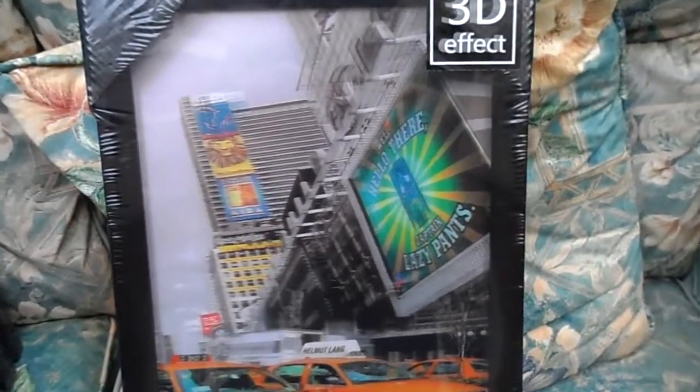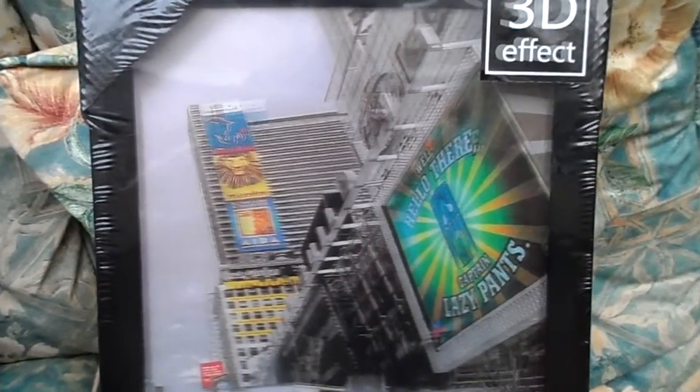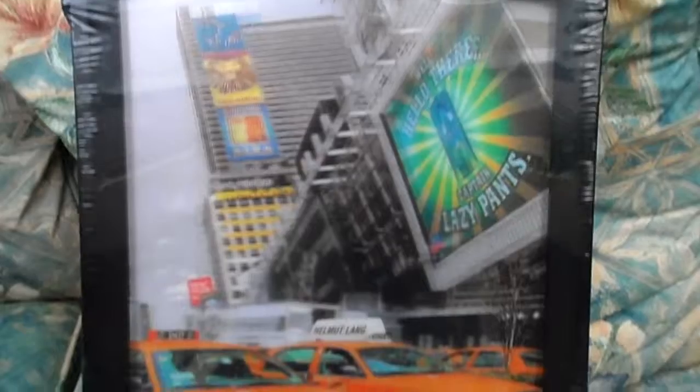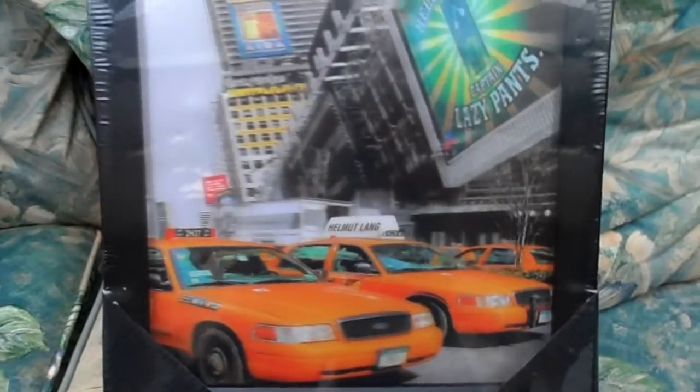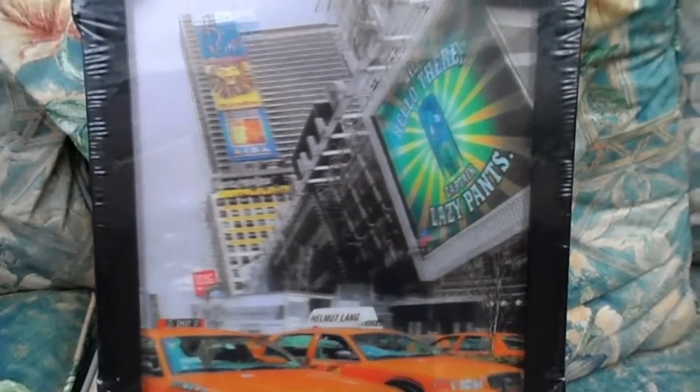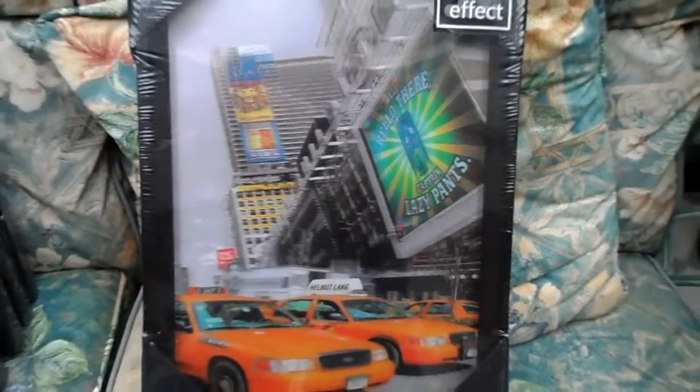This is the first portrait one. Obviously you won't be able to pick out the 3D effect. Another taxi one here.